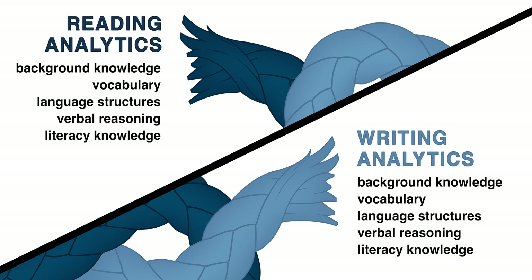And finally, fifth, literacy knowledge is the understanding of the conventions of language, books, and text. These organizational writing strategies help students understand how the author puts text together and the purpose behind writing.